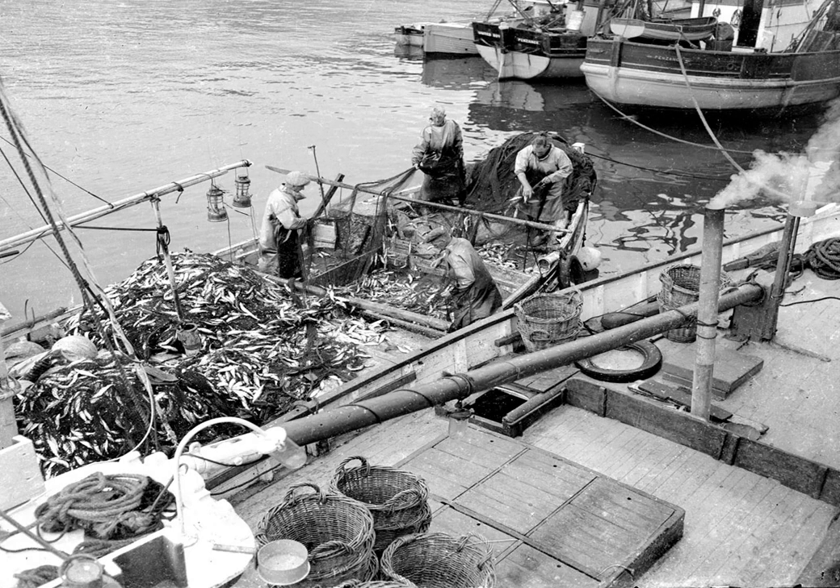Our next image goes back to about 1955 and shows a record catch by the St Ives gig Cape Cornwall of 1,500 stone of pilchards. The crew took over seven hours to land the catch off Wolf Rock fishing grounds and every net was filled to capacity. I bet the boat was really low in the water as they came back. You can see they're not actually moored along the quay — they're moored alongside another boat with its engine puffing away next to it.